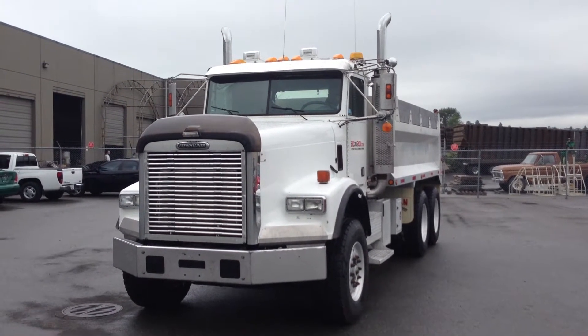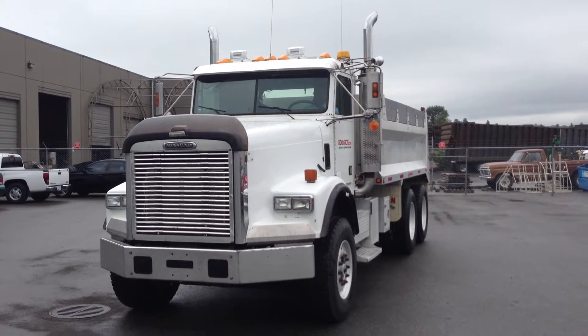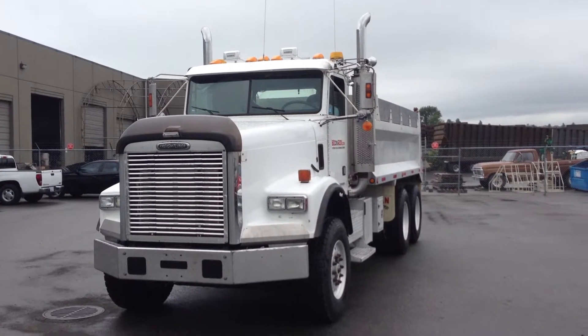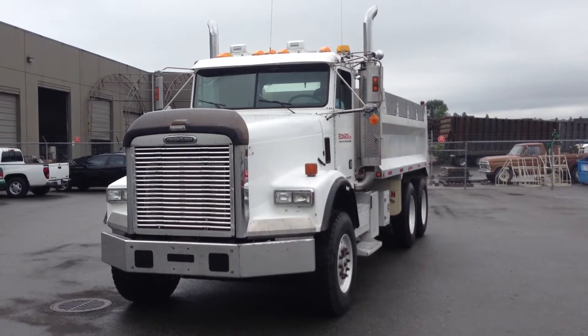Good afternoon, it's Gary from Bit and Iron. I'm here today in the Lower Mainland to show you this 2006 Freightliner dump truck. It's a model FLD 120. It has 459,000 kilometers on it. It has a CAT 475 horsepower engine.